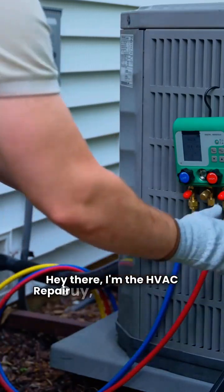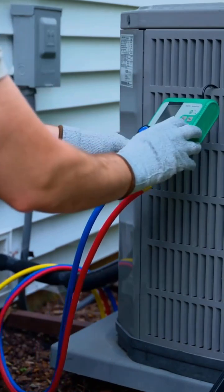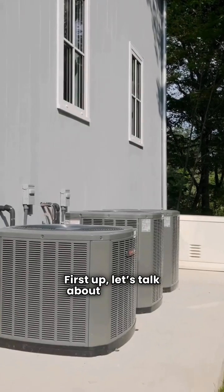Hey there, I'm the HVAC Repair Guy and today we're diving into a showdown between two heat pump giants, Coleman and Heil. First up, let's talk about Coleman.